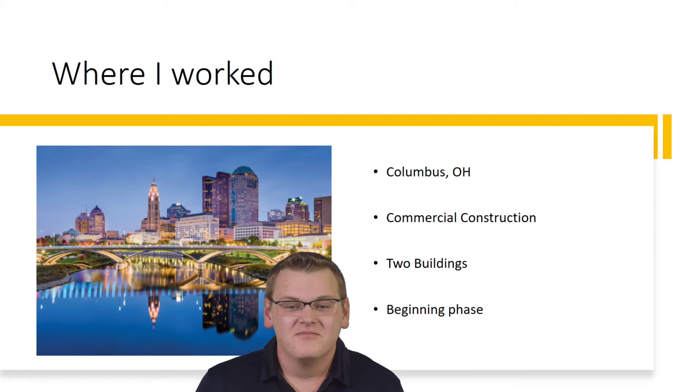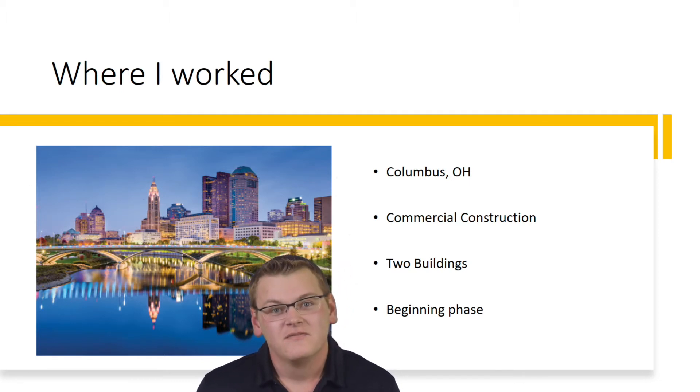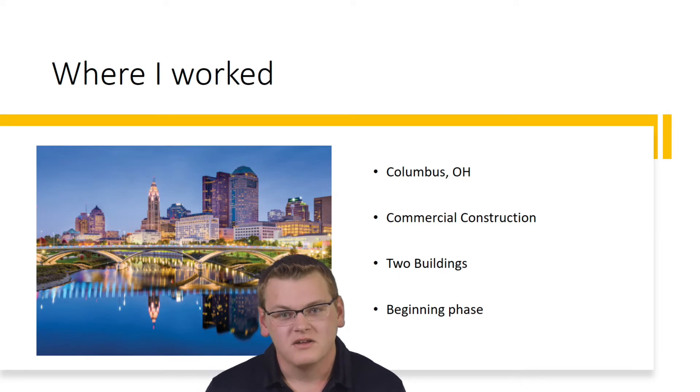I had two buildings I was working on, both commercial construction in the private sector. When I first arrived on site, my first building was still in the beginning phases and the other one hadn't even started yet, so I got to see a lot of the big site work being done when I was arriving.